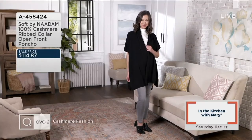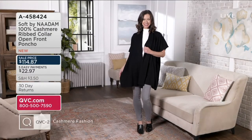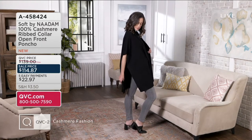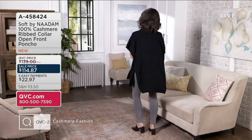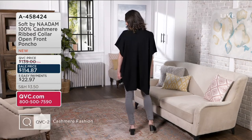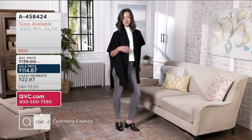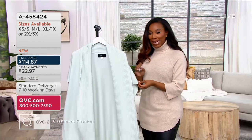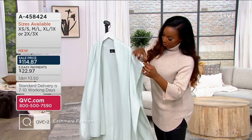We just got these ponchos in December 27th, and now for the first day we've got a savings of $24.13. Really easy style to wear because it's open front, so there's nothing to mess around with — no buttons, no zippers, nothing like that. You really just slip your arms into it and go, but I do like that it is tacked down a little bit by the arm.